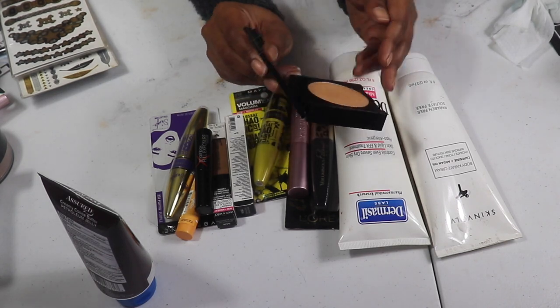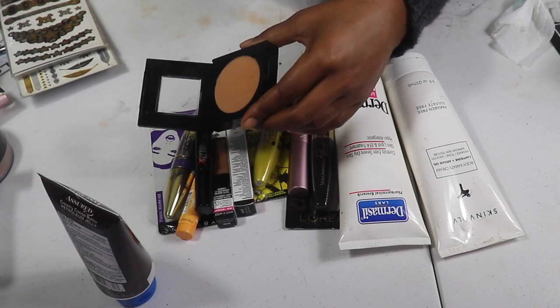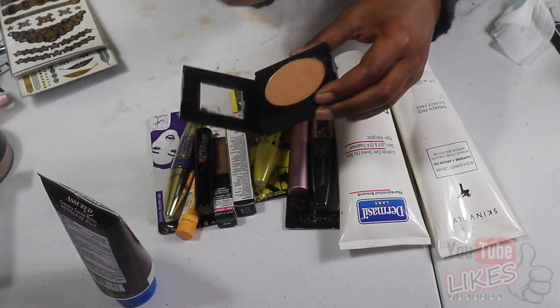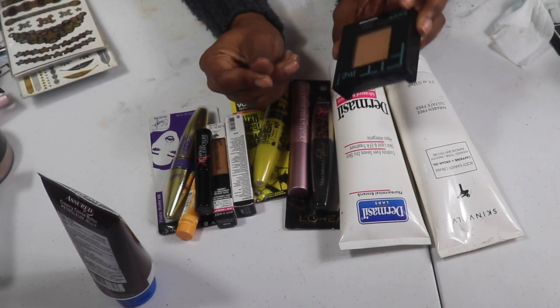I do have a Maybelline Fit Me Matte and Poreless Powder in 330 Toffee. I don't think Toffee will match me — I swatched it and it looks like it won't. I'm going to give this to my sister and see if it matches her.